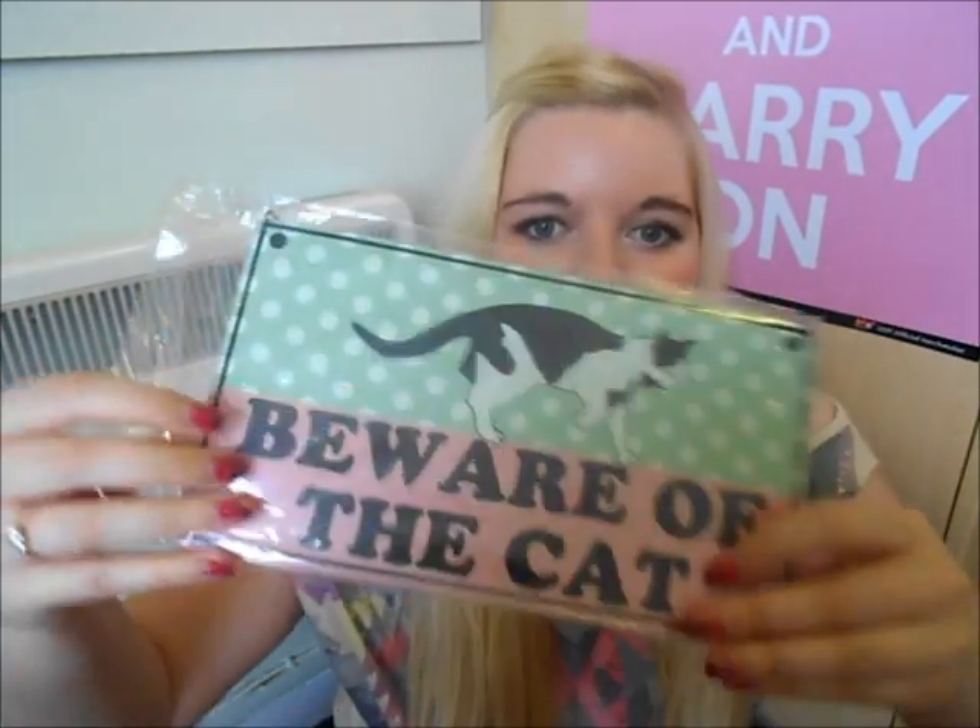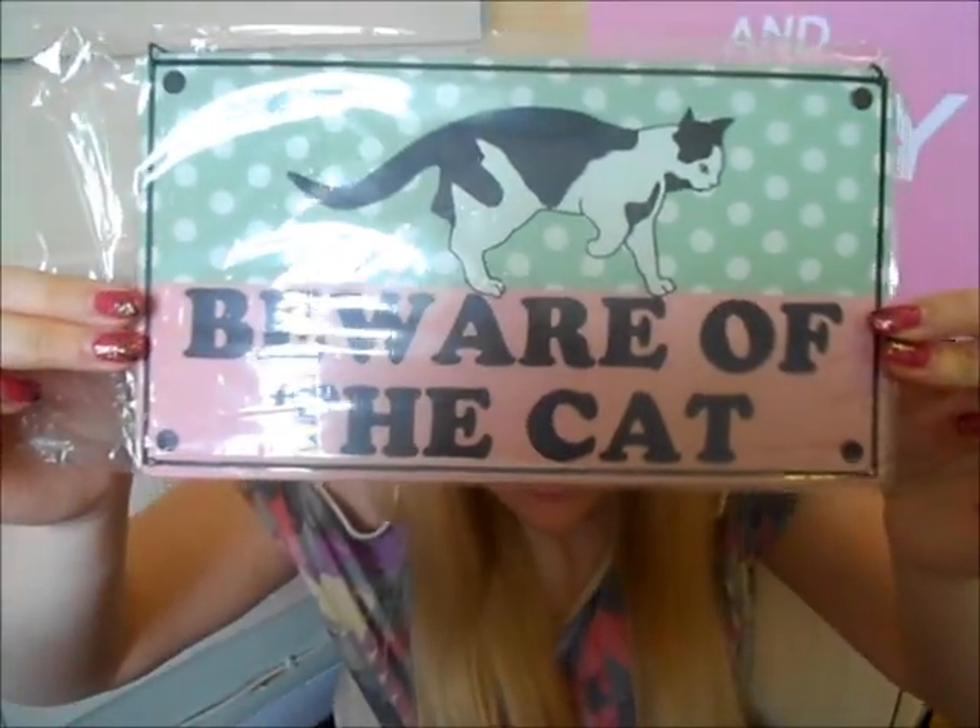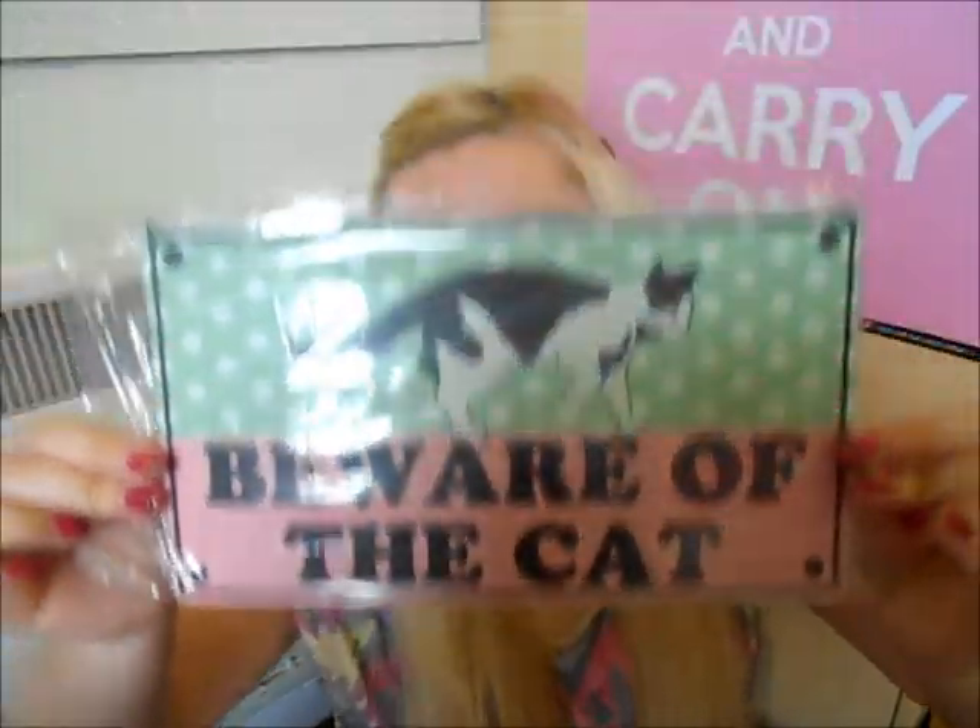The next item is the only one I didn't buy from the sale. I have two cats, and it's a little bit of a joke because they're the most loving cats in the world — but we saw this online and thought it was ironic. It's a beware of the cat sign, and our cats are black and white, so it's going to be perfect. It's made of tin and was only £4.95.